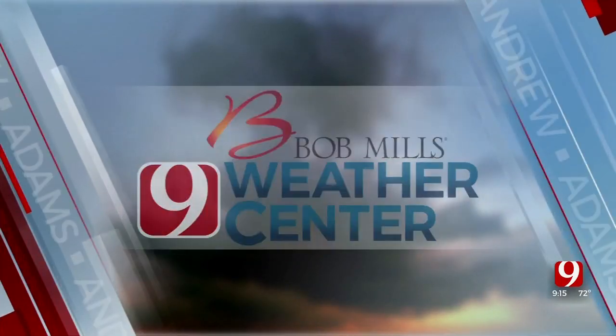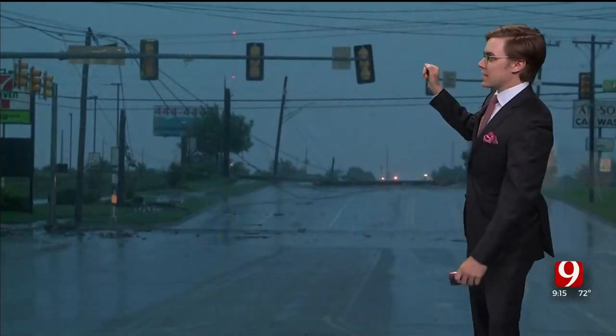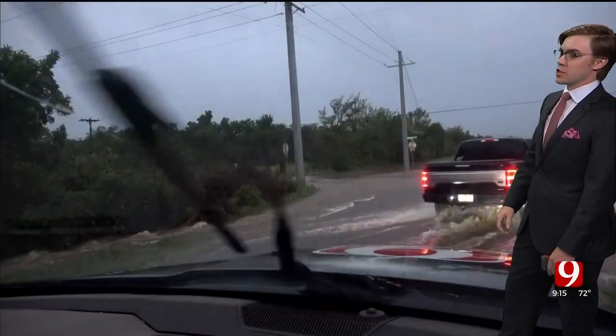From the Bob Mills Weather Center, meteorologist Andrew Adams. We love to get those pictures in, and we get some scenes from our storm trackers. We had several out this morning — some broken power poles there, which has obviously been an issue.